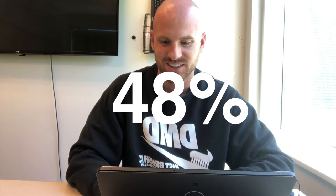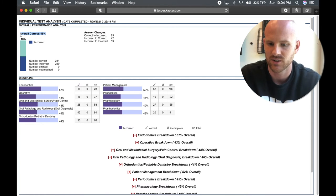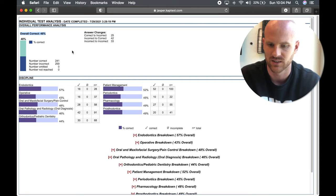I just finished the last two sections of the mock board exam — it's the Kaplan exam, if you care. I haven't looked at my score or anything like that, so I am going to open up my laptop and check it out. Let's see how bad I did. I got a 48 percent — overall correct, 48 percent. It has a breakdown of the number correct and incorrect.